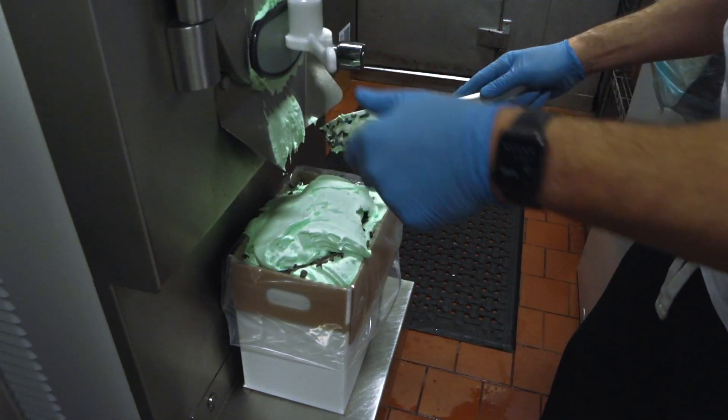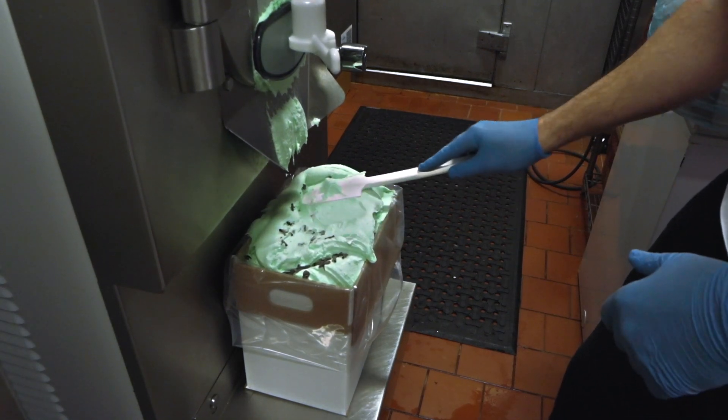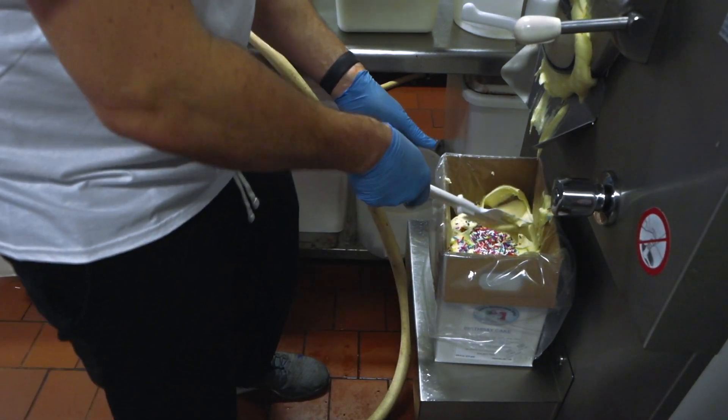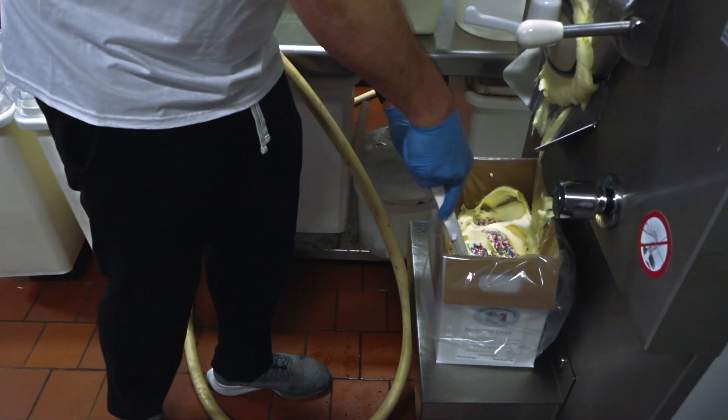We sell to a lot of independent mom-and-pop ice cream shops and Italian ice shops. Our pricing is very competitive but our product is far superior.